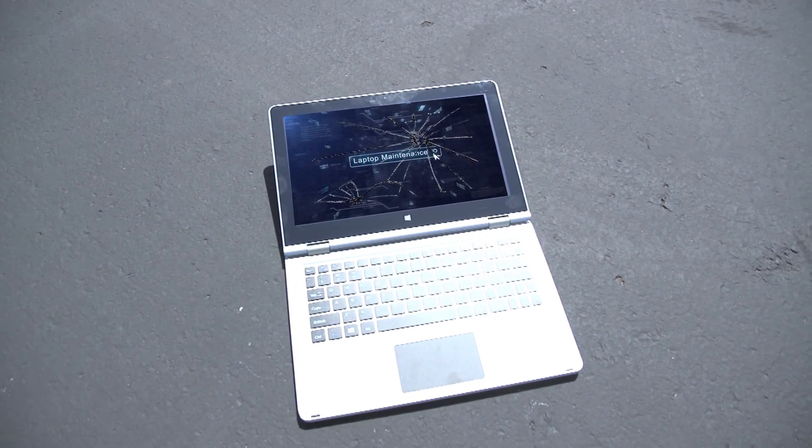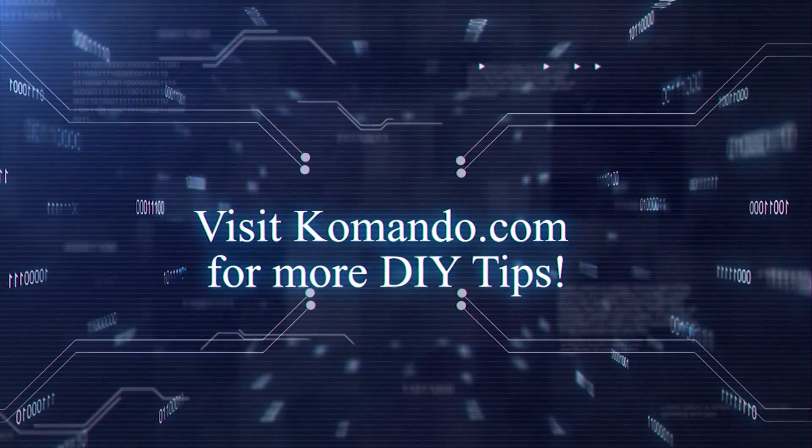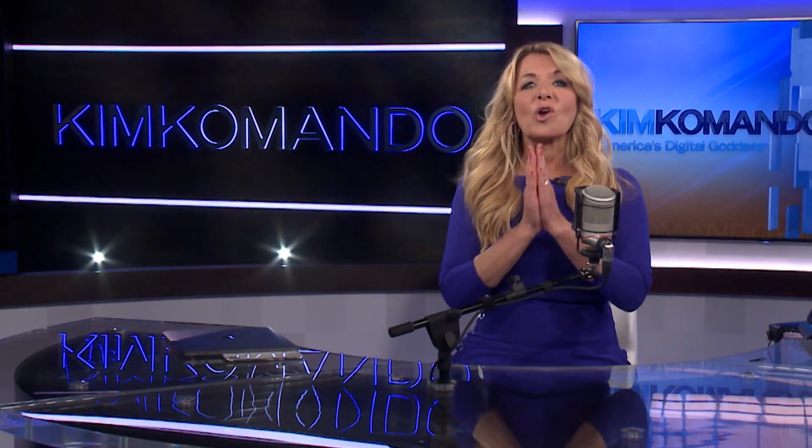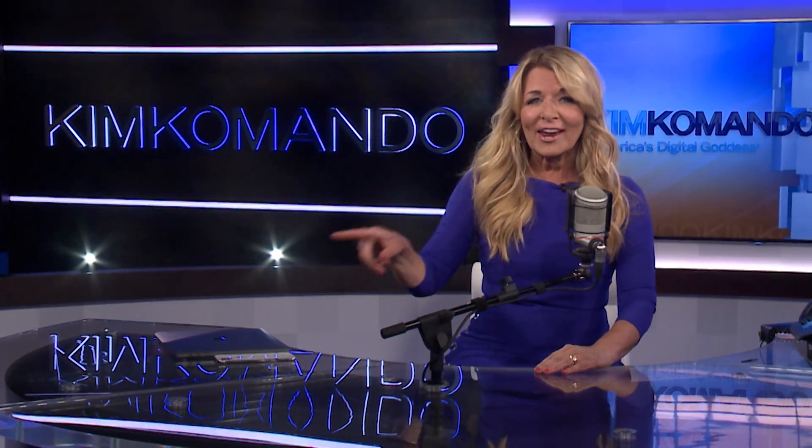For any step-by-step instructions and more digital know-how, visit commando.com and search laptop maintenance. Don't forget to click the like button and subscribe to our YouTube channel, and for more digital know-how check out all these other great links.